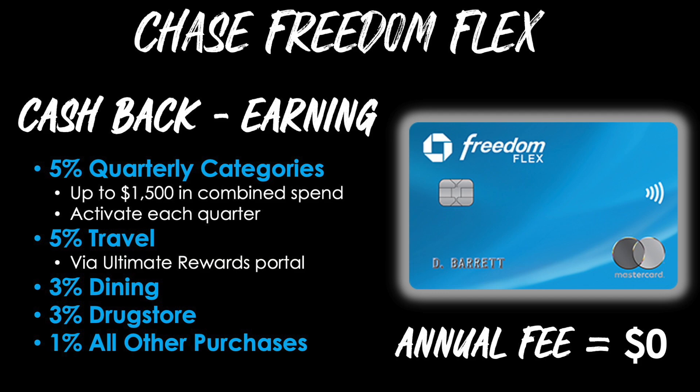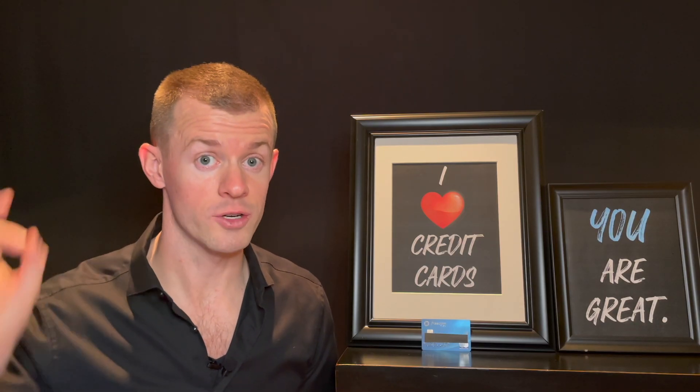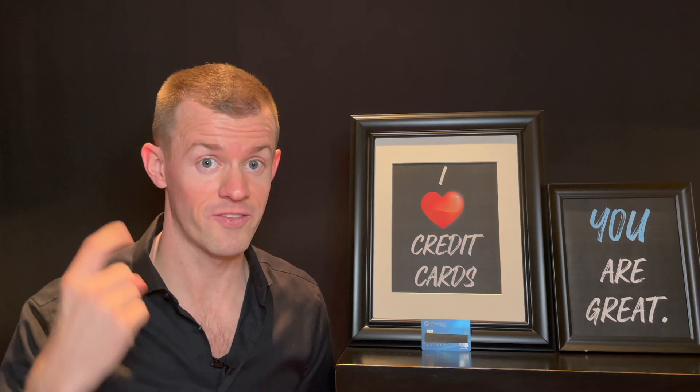There is no annual fee on this card. So far: $200 in your pocket, then 5%, 5%, 3%, 3%, 1% — all with no annual fee. So far, looking pretty darn good.